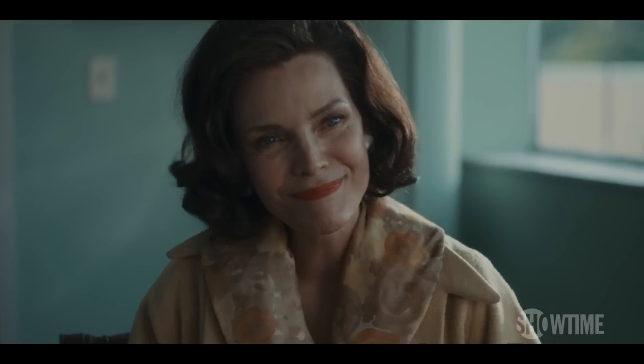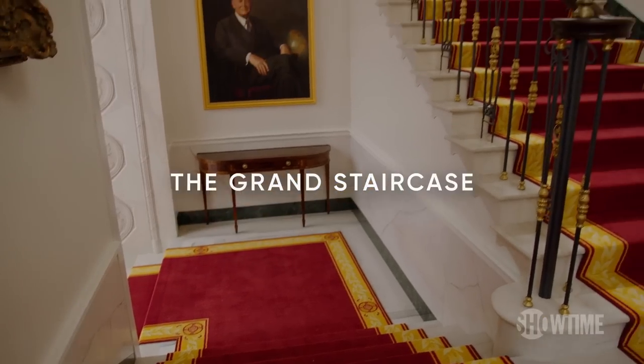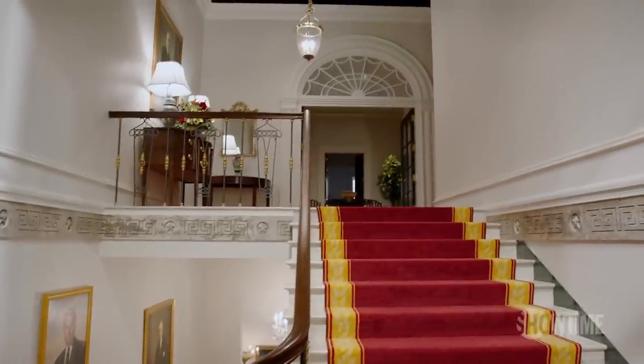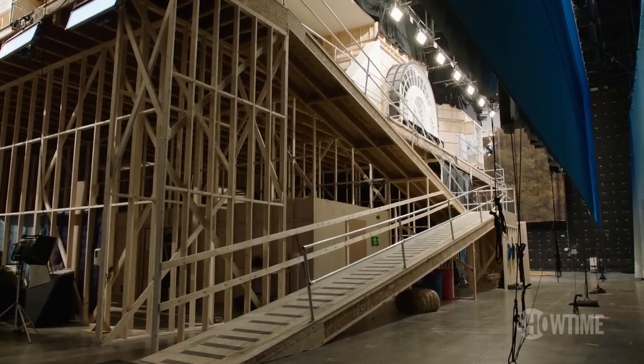Usually with a period piece, you have one decade that you're operating in and maybe some flashback material. We wanted you to be able to travel as an audience with the characters up the grand staircase and into the residence. So we built it as two floors, and now you have giant ramps outside for all the equipment to come up and down, which was a little bit more complicated, but it makes it worth it cinematically.